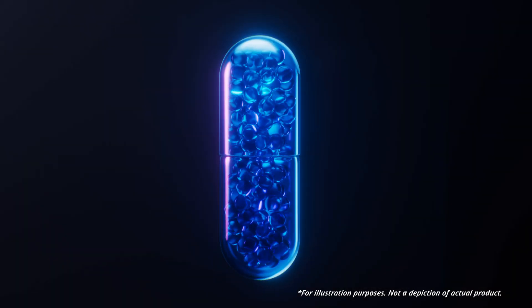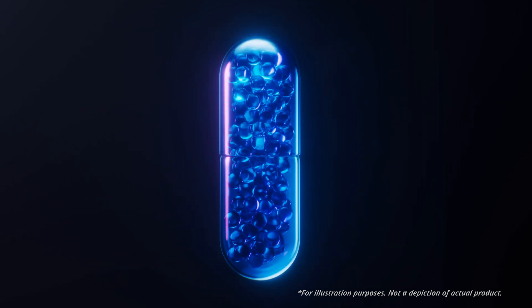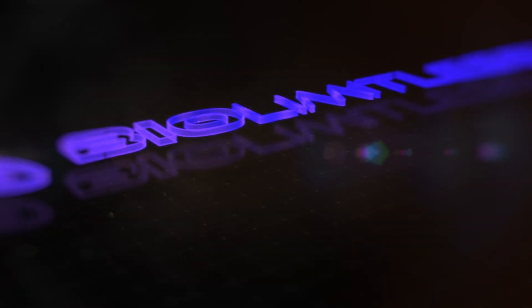BioLimitless' Phytomicrospheres are a game changer, delivering active ingredient payloads directly to your system more effectively than ever before. This innovation ensures that you receive the full benefits of each ingredient exactly where they are needed most.